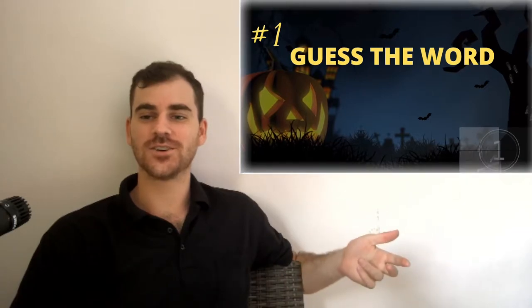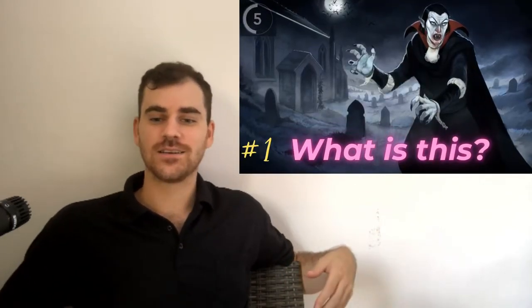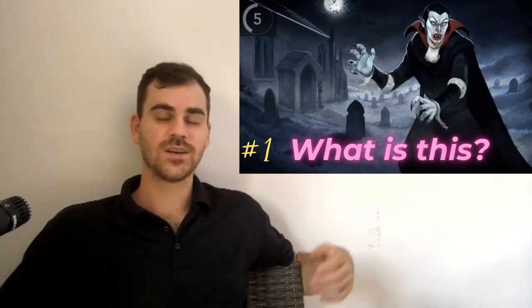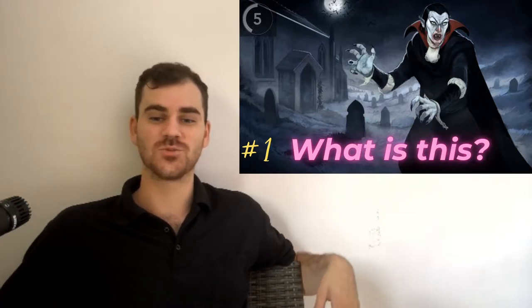Hello everybody. Happy Halloween. I've been in the Halloween spirit recently. I recently made a video about Halloween vocabulary and I realized that it may be kind of difficult to pronounce some of these words. So I'm going to play the video for you and show you how to pronounce each word.